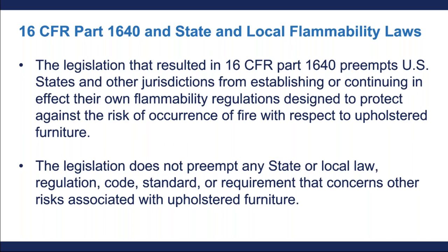The federal regulation preempts other U.S. jurisdictions from establishing or continuing in effect their own flammability regulations designed to protect against the risk of fire from upholstered furniture. However, 16 CFR Part 1640 does not preempt any state or local requirement that concerns other risks apart from flammability associated with upholstered furniture. The preemption is narrowly focused on fire risks associated with upholstered furniture. If you have questions about this, you can email us — we'll have our contact info at the end of this presentation.